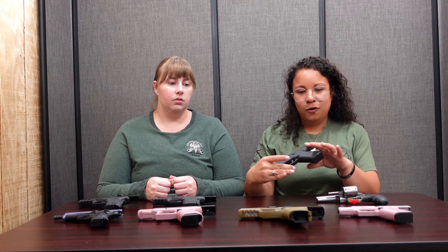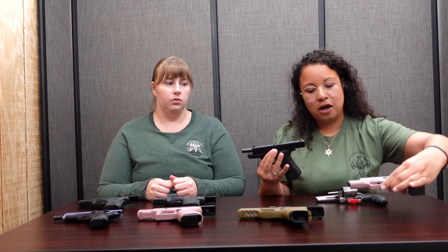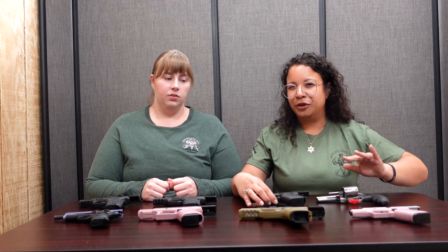Then there is the Glock 48. It is pretty much exactly like the 43X, however the barrel is just a tiny bit longer. They also come in different colors. All Glocks are pretty much the same — they all function, take apart, and clean the same way.